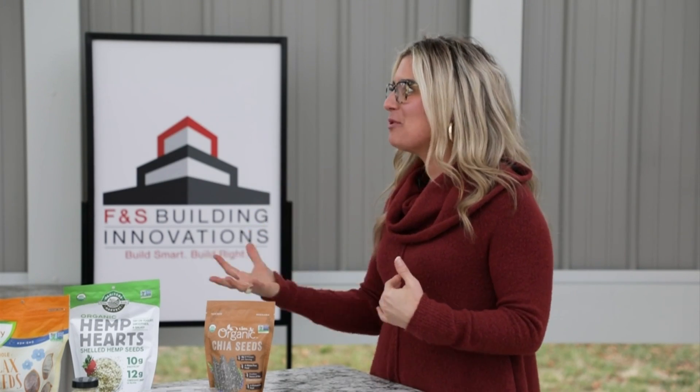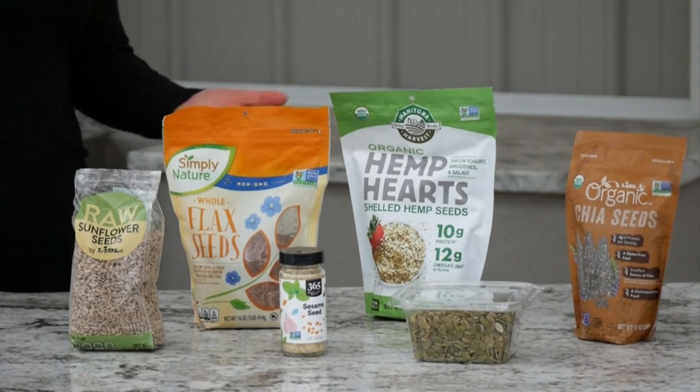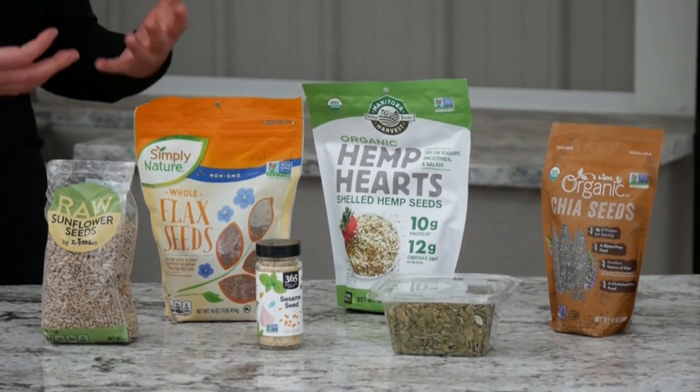A lot of times we think about nuts — we have walnuts, pecans, almonds on hand — and we forget about seeds. But they are super nutritious, very versatile. You can throw them on salads, in smoothies, oatmeal, really anywhere. It seems like they're just an enhancement to make something a little more healthier.